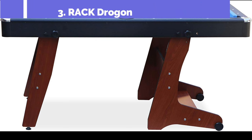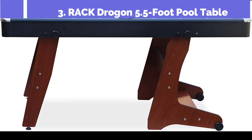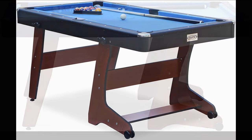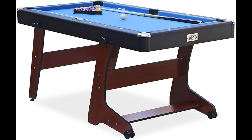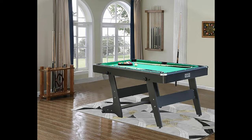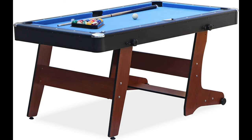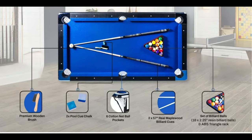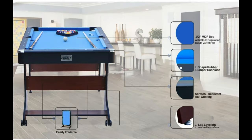Now our third pick: the Rakdrogen 5.5-foot Folding Billiard Pool Table — an innovative solution with a compact and portable space-saving design. This versatile table is perfect for those seeking flexibility in their gaming experience. Measuring at 5.5 feet, it strikes an ideal balance between size and convenience. The folding design ensures that you can effortlessly store it away when not in use, making it a fantastic choice for those with limited space or a preference for mobility.